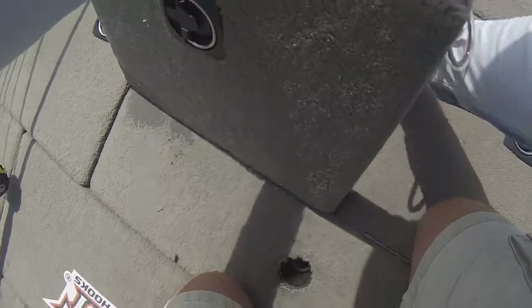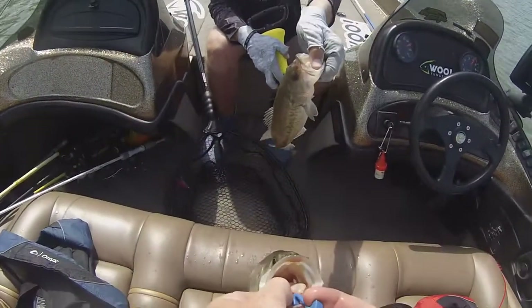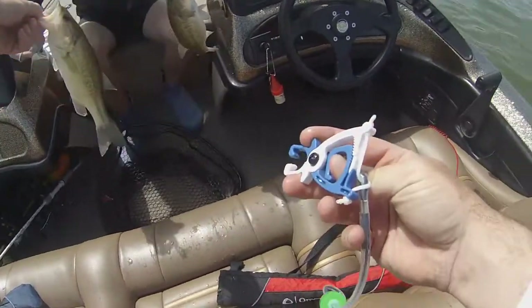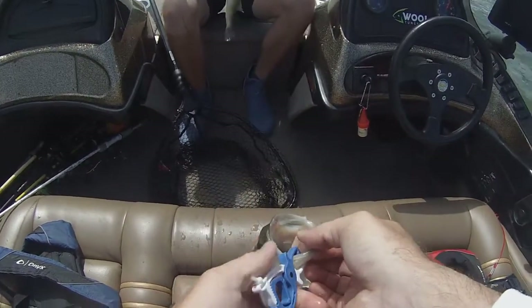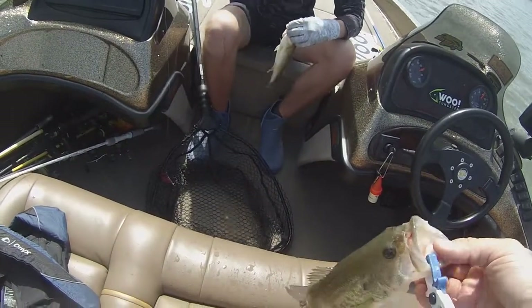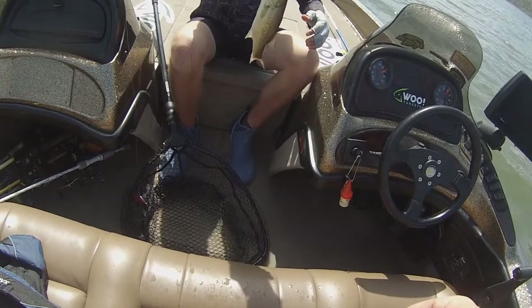We culled actually all of our small fish except for our last one that was right at a pound. Then we had two nice overs. We missed cashing a check in this tournament by a few ounces — we needed another over and just ran out of time. I think we had something figured out toward the end of the day, I just could not get it in the boat.